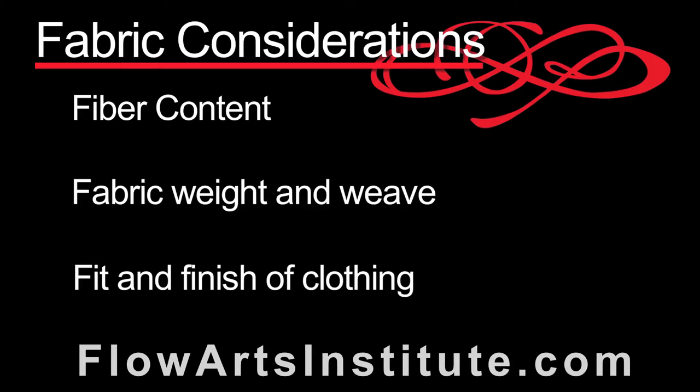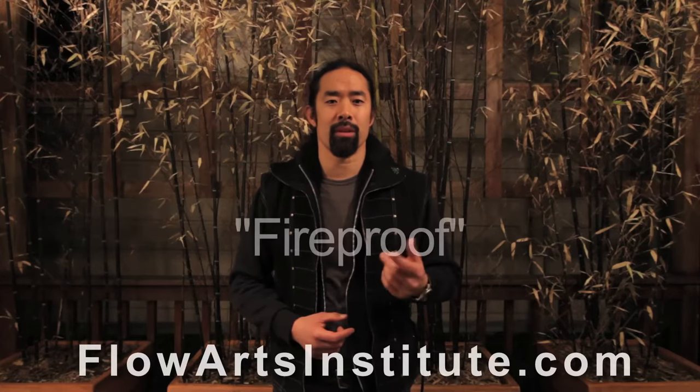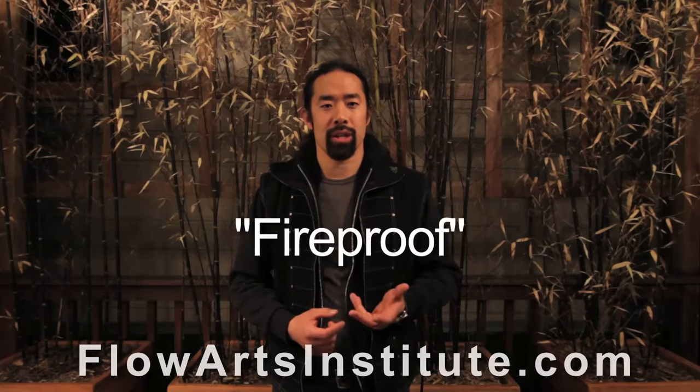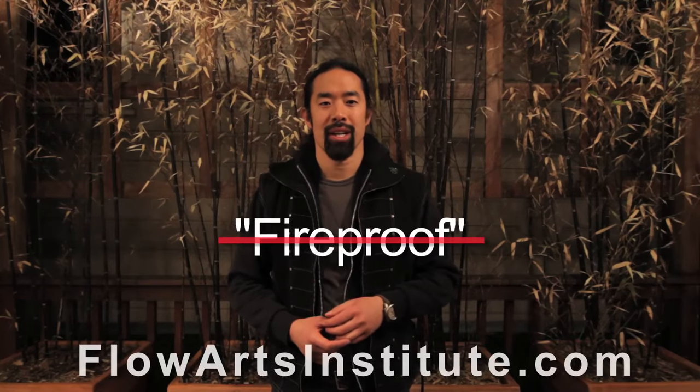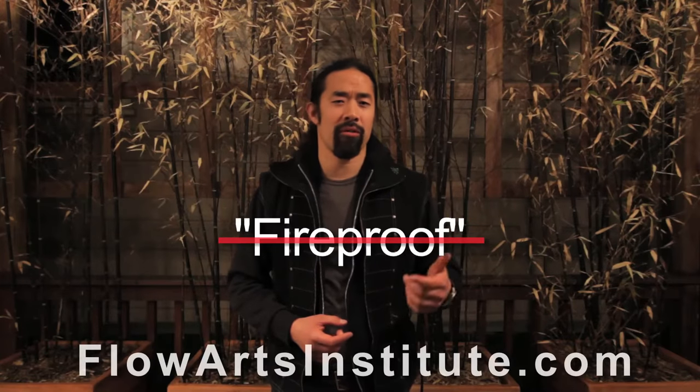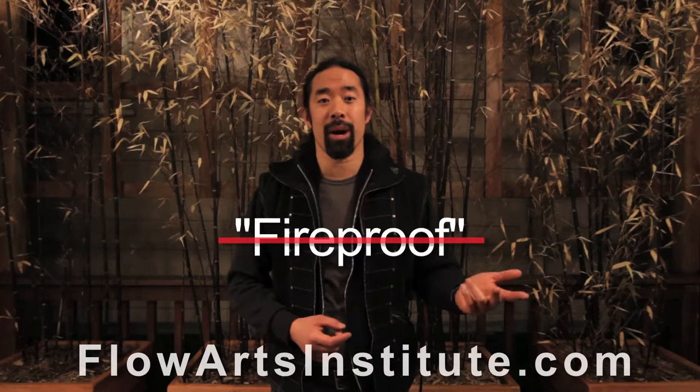Before we get started with the details, I'd first like to address a common term which I think is used incorrectly — the term fireproof. Unfortunately, in the world of fire performance, there is no such thing as fireproof. It doesn't exist in cloth, or a fireproofing spray, or any other barrier method. The truth is that everything will burn or melt or degrade at some temperature given a long enough duration of exposure to fire.